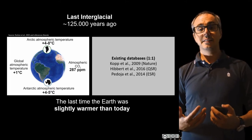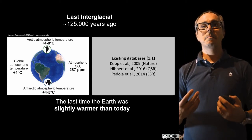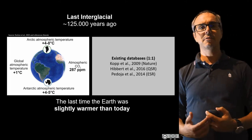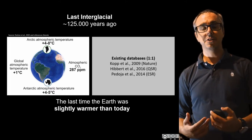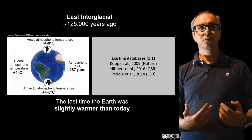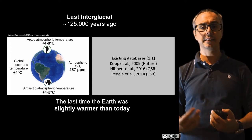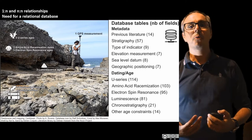Now, there are some databases of last interglacial sea level data existing, namely those by Coop et al. 2009, Hibbert et al. 2016, and Pedosha et al. 2014, and many other regional ones — for example, Luigi Ferranti for Italy, published in Quaternary International. But most of these databases are not really databases; they are just spreadsheets. This means they have a one-on-one relationship between data and, for example, dating techniques. But things are slightly more complicated than this.